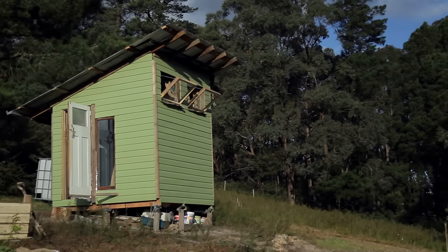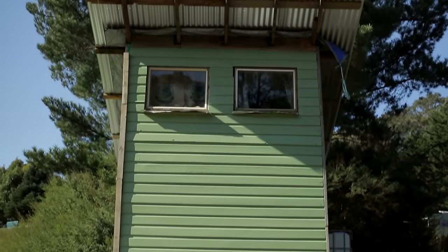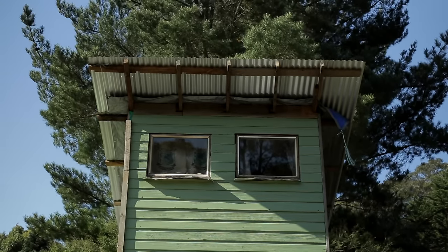This beautiful structure behind us is the house that we built over the course of about three months out of pretty much entirely recycled materials. The total cost of the house is about $420 if you include the petrol money that went into it. The size is about two and a half by two and a half metres — it's 6.25 square.